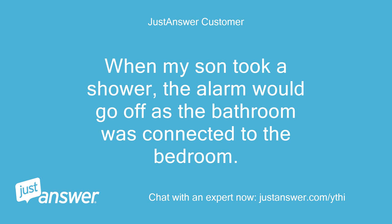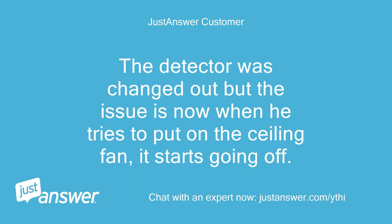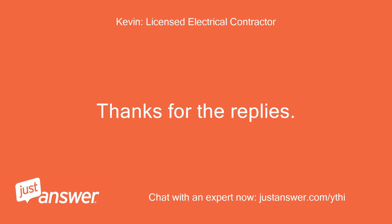We did have an issue with the detector upstairs. When my son took a shower, the alarm would go off as the bathroom was connected to the bedroom. The detector was changed out, but the issue now is when he tries to put on the ceiling fan, it starts going off. Thanks for the replies.